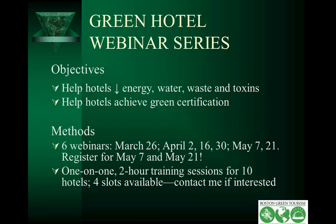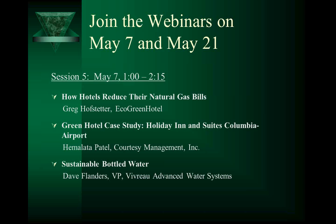The objective of this webinar series is to help hotels reduce energy, water, waste, and toxins, and to use that information if you're interested in becoming green certified. This is the fourth of six webinars. We have two upcoming in May, so I encourage you to register for them.